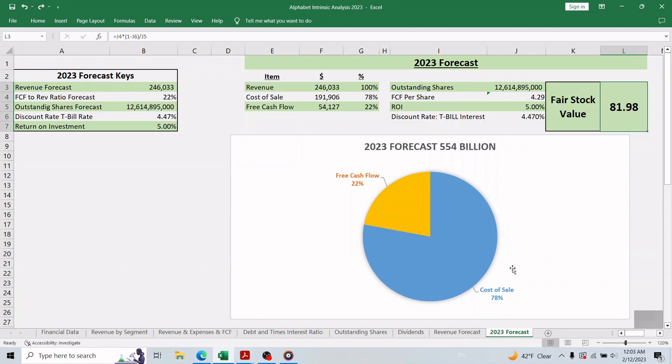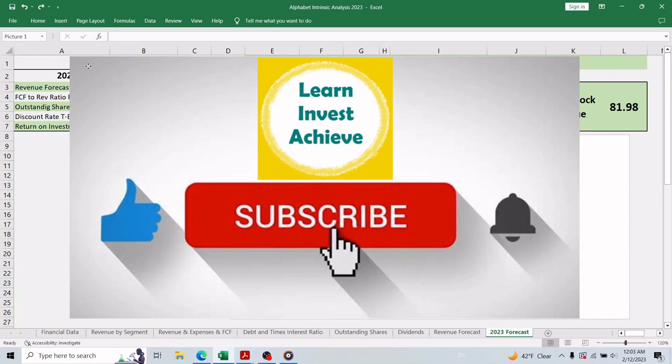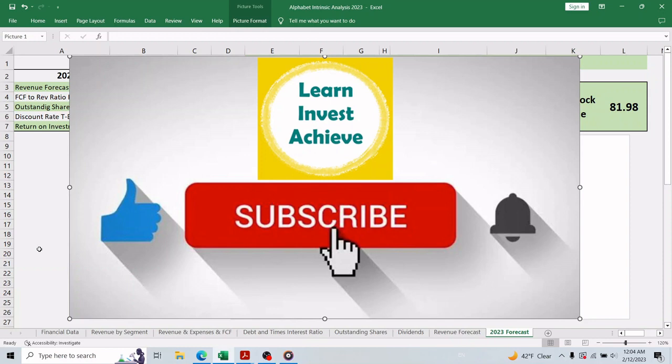Please let me know what you think and how we can make this analysis better. Big thanks to everyone who subscribed, and I hope you consider supporting this channel by liking this video and subscribing.